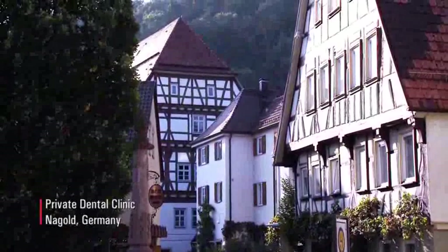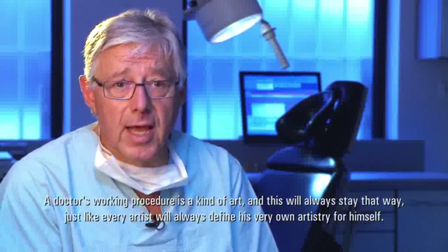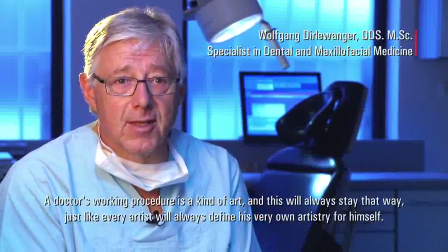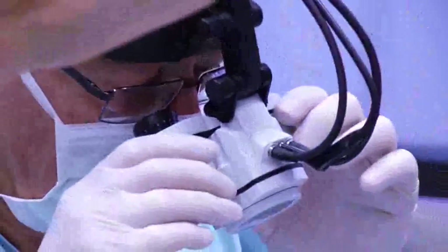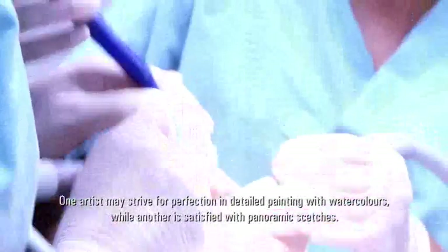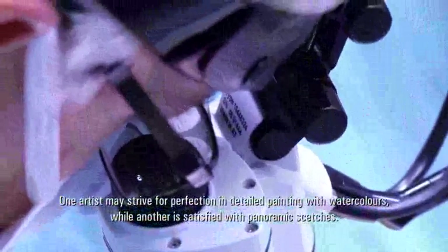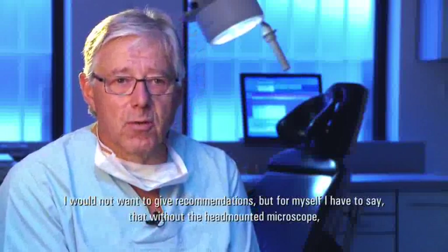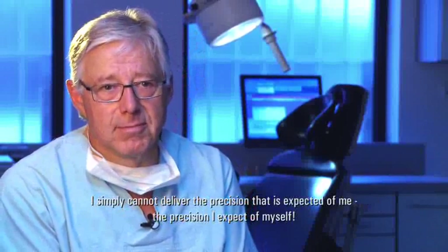Every colleague defines their own precision, and it will remain so. It's a service, and also something of an art. The most important thing is to have the highest perfection and the best vision possible. I can't bring out the precision without the head-mounted microscope that I expect from myself.